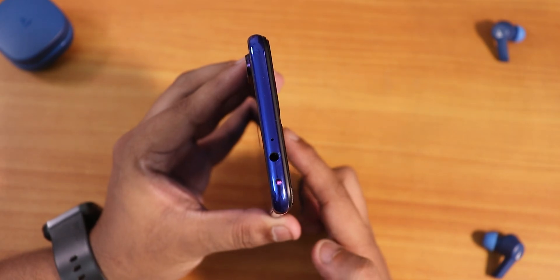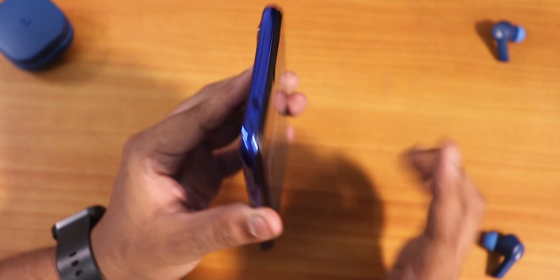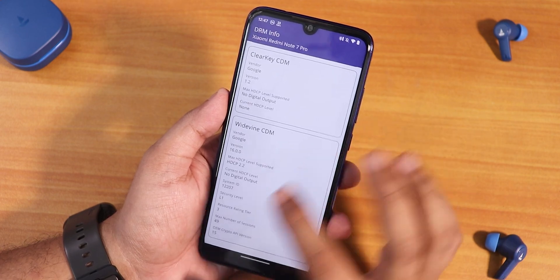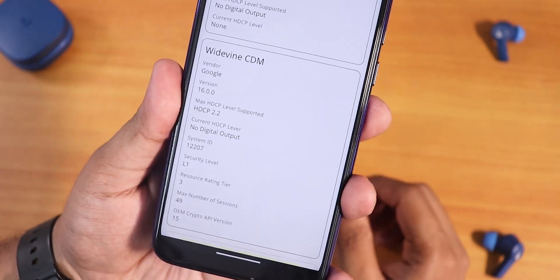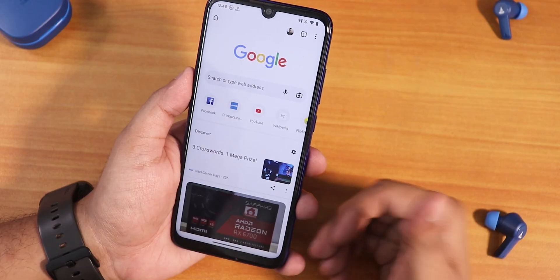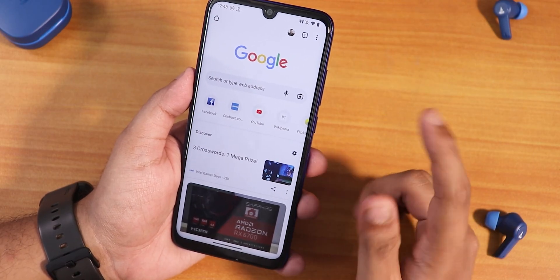The IR blaster is working perfectly fine — you can see the blinking light confirming it. Also, the DRM info shows as Widevine L1, so you can stream Netflix or Amazon Prime Videos in 1080p without any problems.